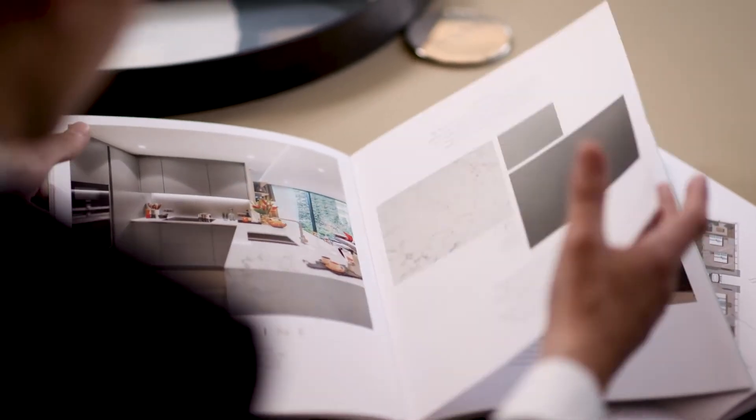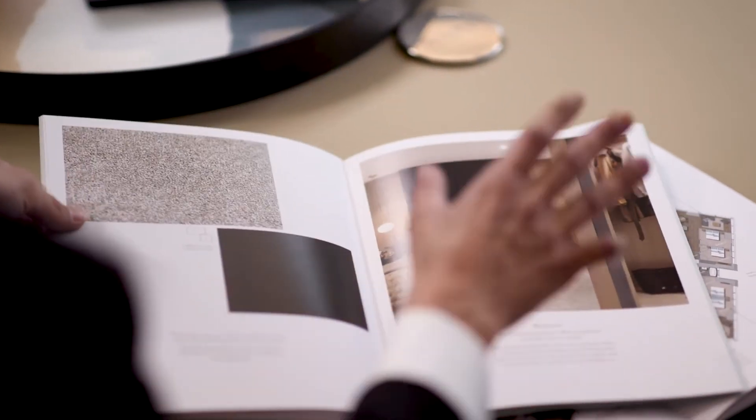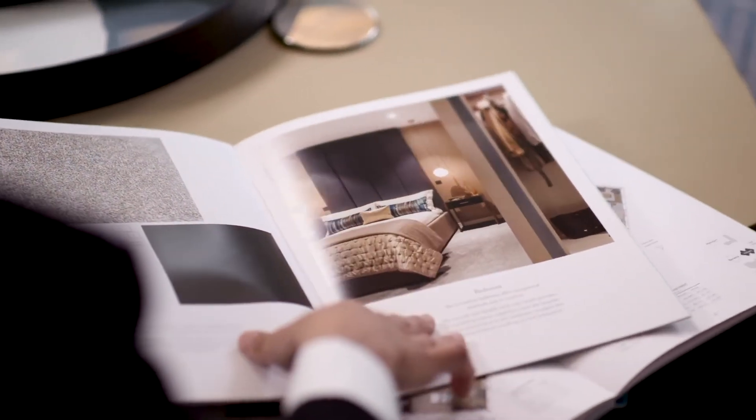If you purchase your new home within the appropriate timescales you'll be able to choose a colour palette for your interiors. Whatever your personal tastes, our professionally curated palettes will give you the highest quality finish.